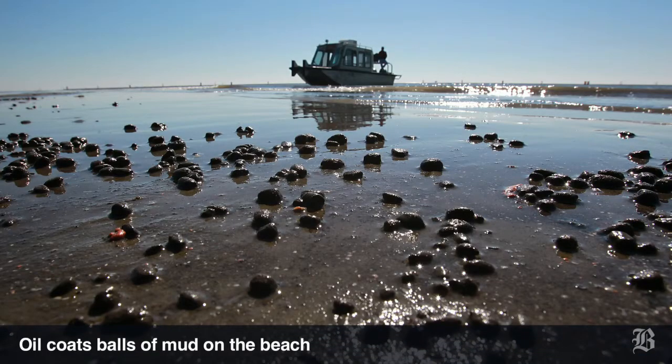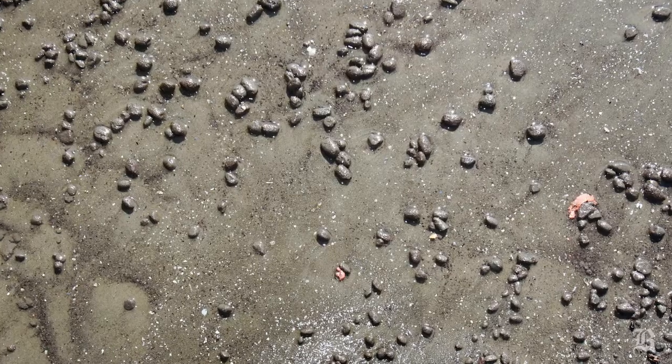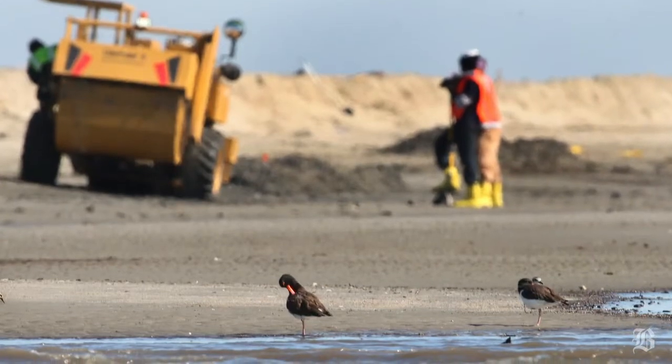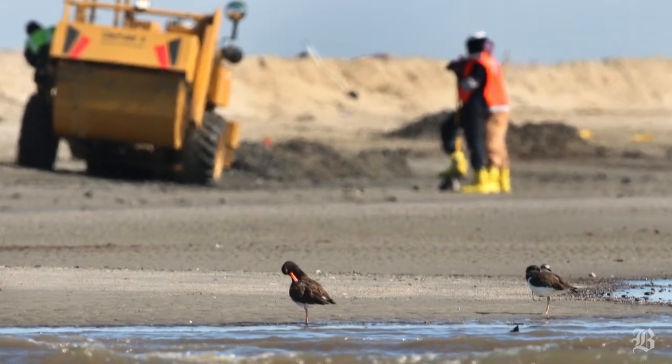These birds are actually standing on mud that has weathered oil on the surface. As they forage in the water and look for food, they're picking up this weathered oil.